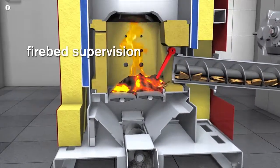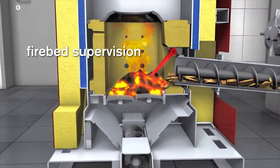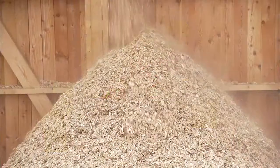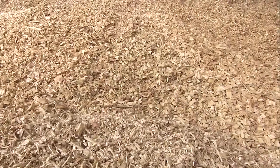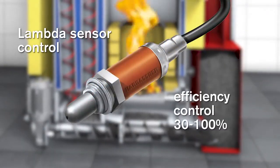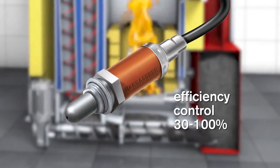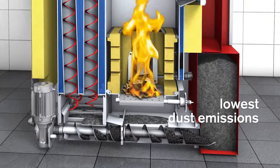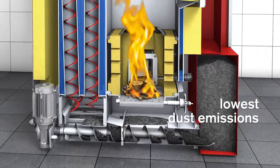The whole combustion process is controlled with a firebed sensor and a lambda sensor with fuel quality recognition. This ensures that the quality and burn properties of the wood chip are recognized. The combination of the combustion chamber, lambda sensor control and specialized firebed supervision enables optimal function with lowest emission levels and highest efficiency, saving money and energy.